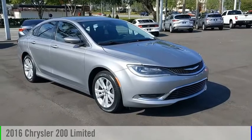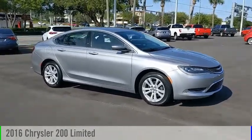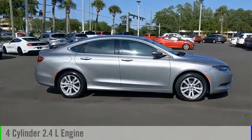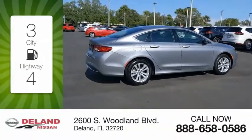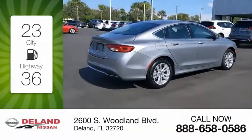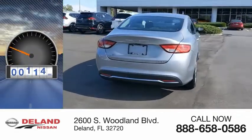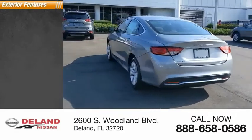We are pleased to show you the 2016 Chrysler 200. This vehicle is powered by a front-wheel drive four-cylinder 2.4 liter engine and comes with an automatic transmission. Great fuel efficiency saves you money by requiring fewer trips to the gas station. This vehicle has less than 40,000 miles.